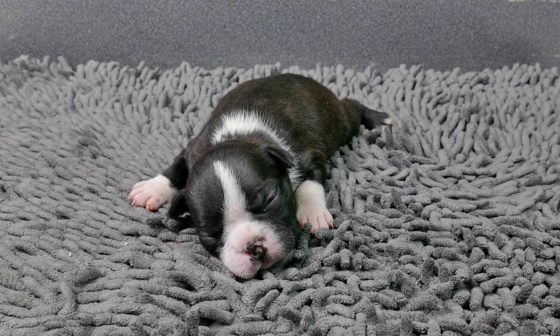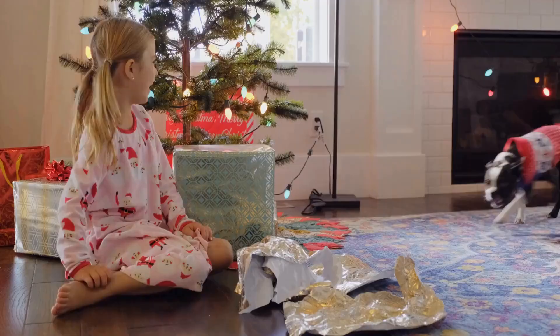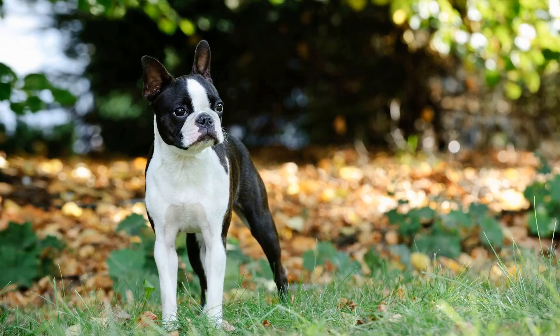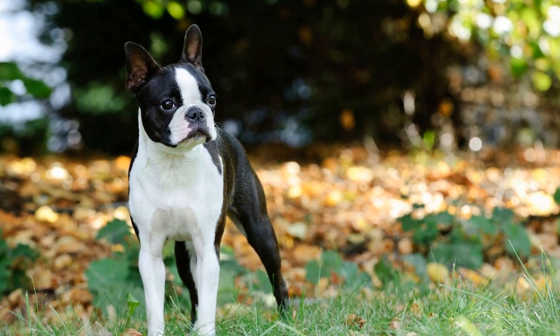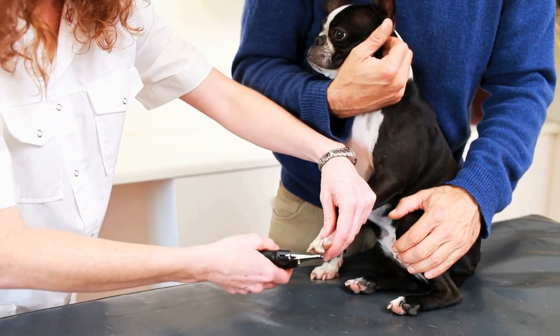Nail trimming tips: Trimming your Boston Terrier's nails is crucial for their comfort and overall health. Use a dog nail clipper or grinder to trim their nails, being cautious not to cut the quick. If you're unsure, it's best to seek guidance from a professional groomer or a veterinarian. Regular nail trims keep your dog's paws healthy and prevent discomfort during walking or running.